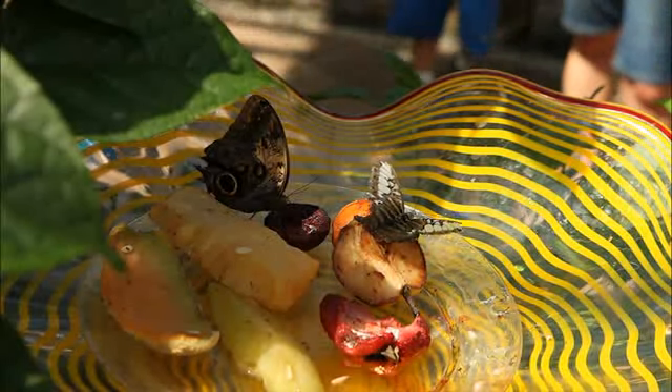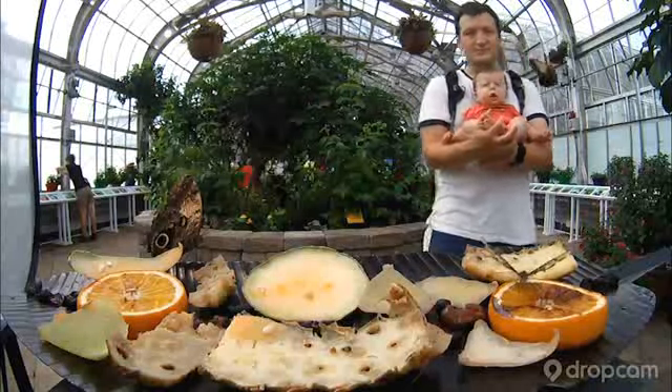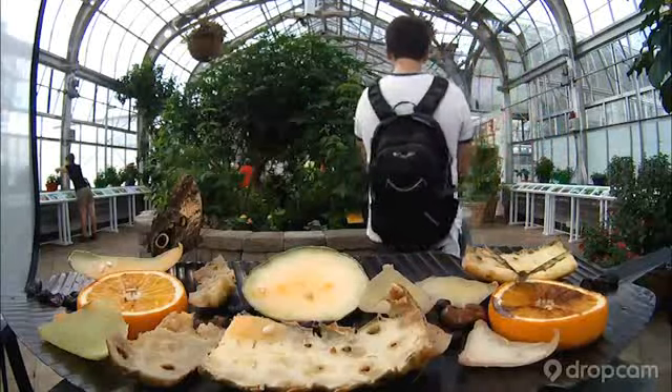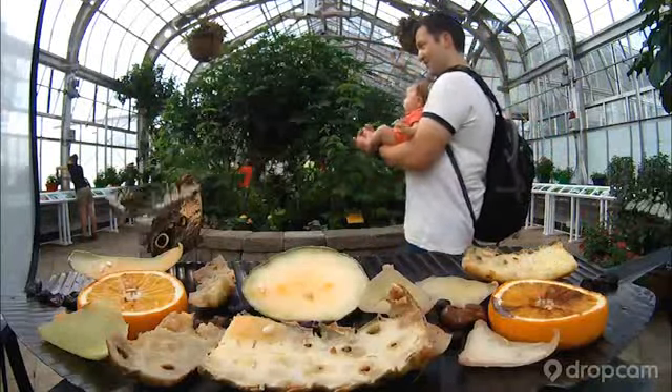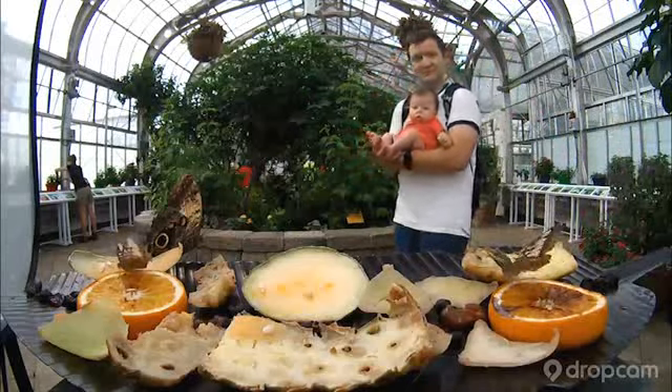We also have fruit trays — lots of ripe fruit, things like bananas, oranges, pears, peaches, things that are really sweet and have a lot of juice in them. We actually have one back here. You can also see one of the butterfly cans and the fruit trays there, so you can watch the butterflies feed on the fruit.